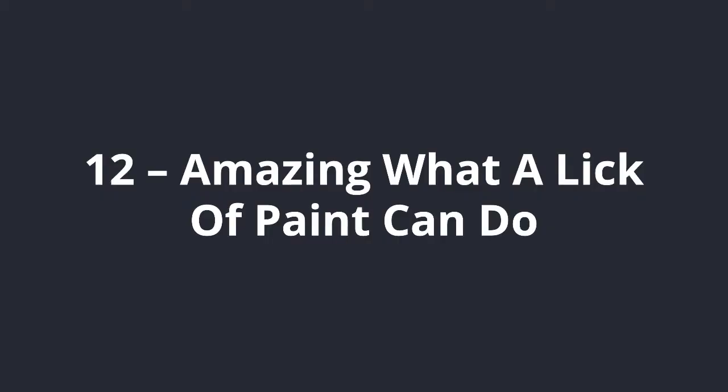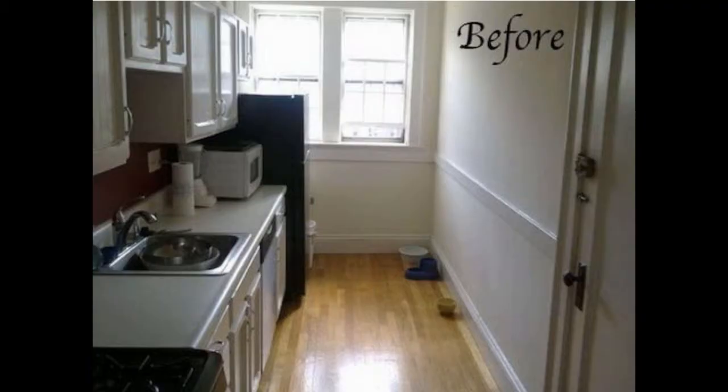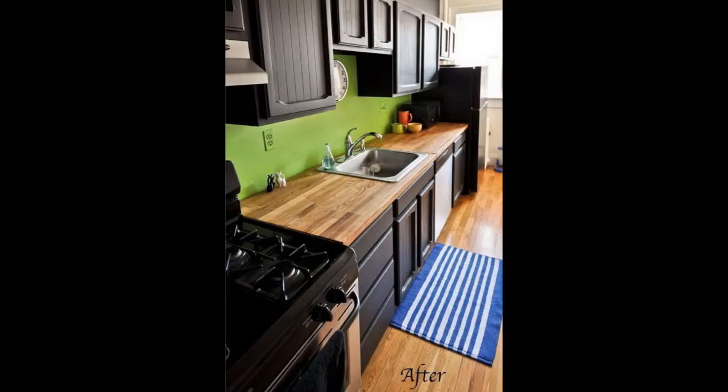Number 12 is Amazing What A Lick Of Paint Can Do. There has not been much done with this kitchen renovation except a clever colour scheme and a lick of paint. Terraced houses that haven't been extended suffer from narrow kitchens that can be dark, unpleasant places to be in. However, as this kitchen renovation demonstrates, a good use of colour can really liven up the place. The wooden worktops look great too.